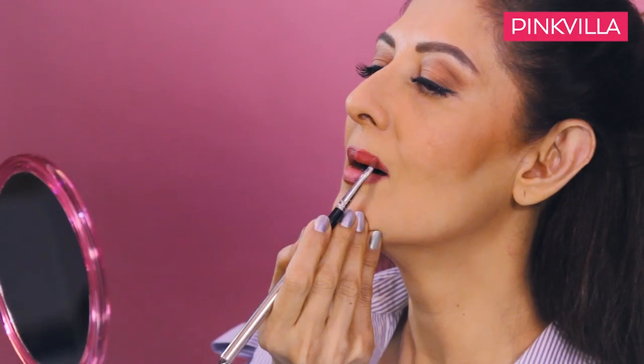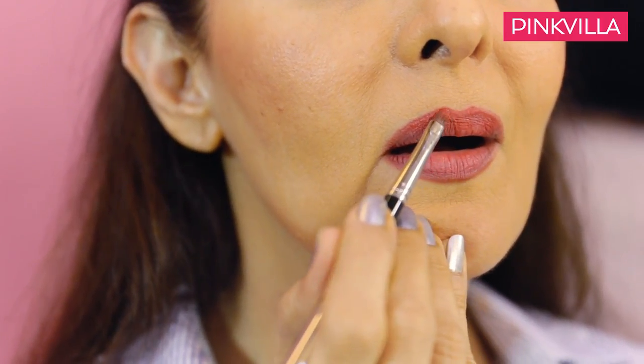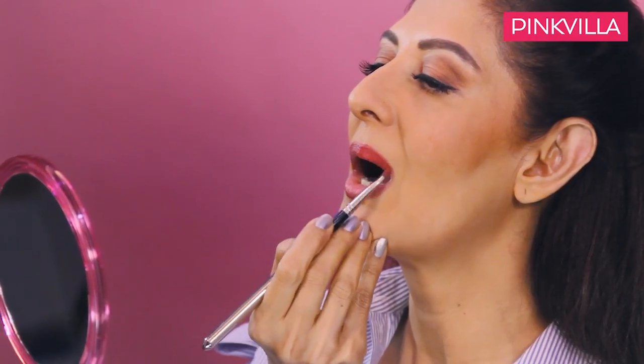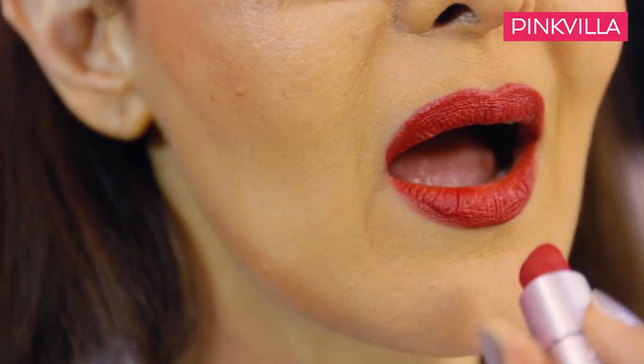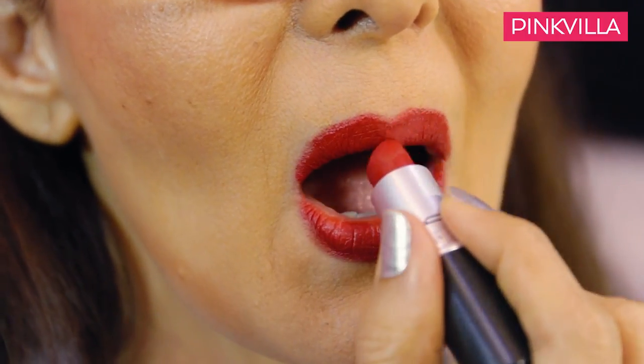Now we do the lips. I go with a slightly deeper shade first, and then I will brighten the mouth with red — luscious red lips. I love that for the night; it's my favorite. I think it's yours too. There you go — red lips.